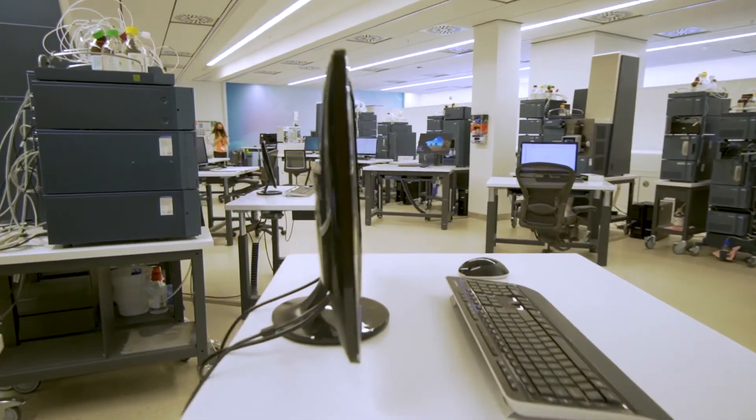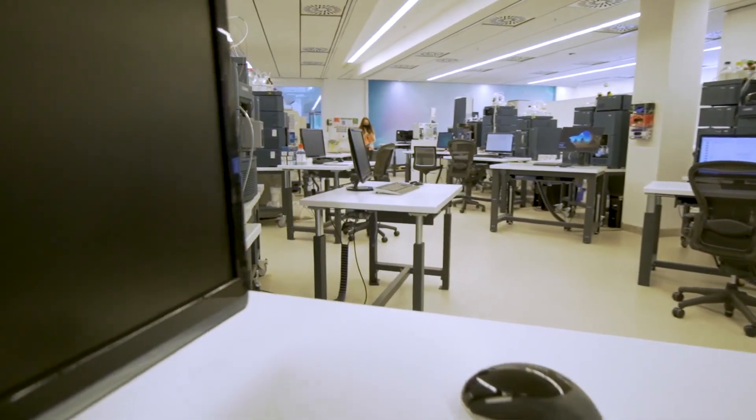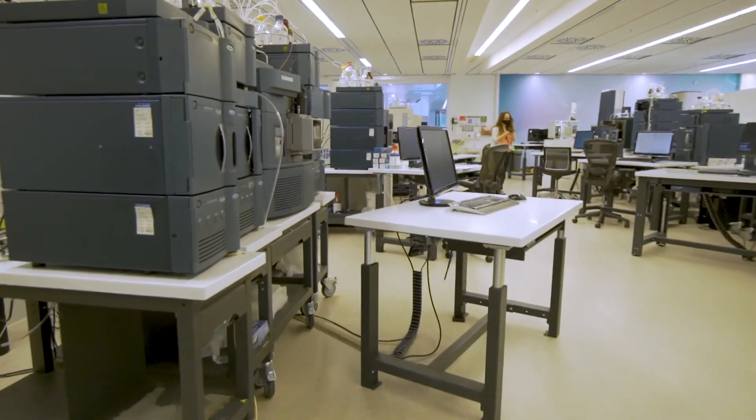Thanks for taking your time to see our brief introduction of our demonstration facilities here in Wilmslow. We hope to be able to see you for a demo in the future, whether it be virtually or eventually even here at our pioneering facility where you can experience our labs in person. Have a great day and take care.